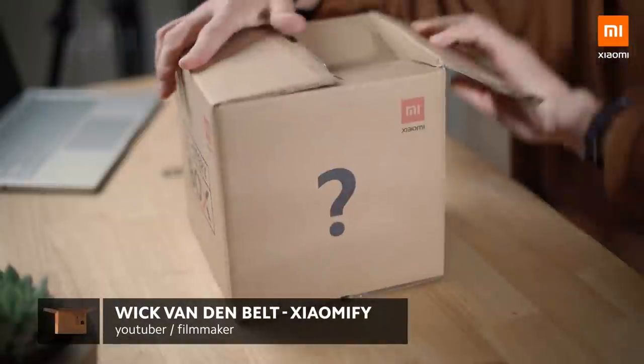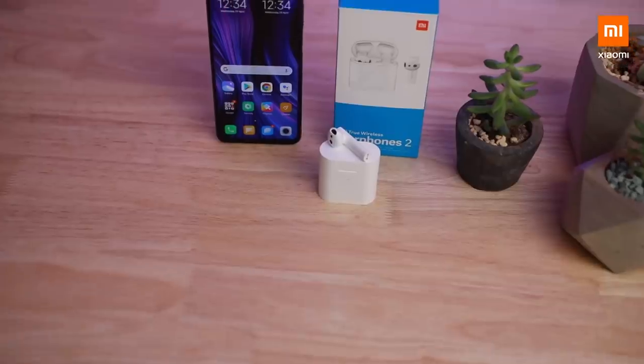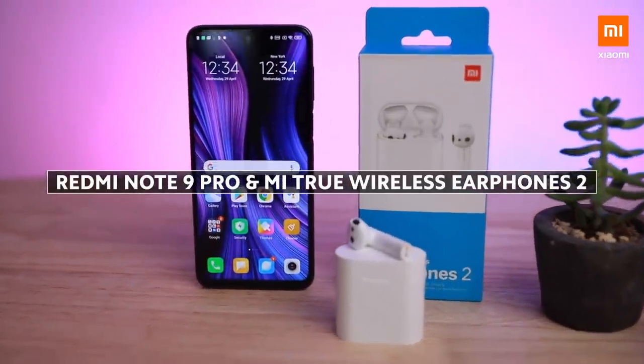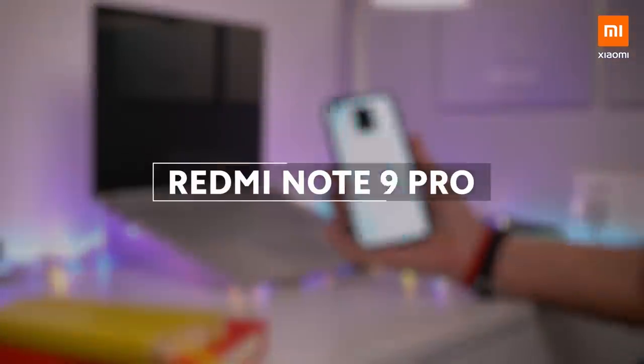Hi, what's up, it's Wick for Xiaomi Fi, and in today's episode of Mystery Box, Xiaomi sent me over the latest Redmi Note 9 Pro and Xiaomi's true wireless earphones too. So let's look at the Redmi Note 9 Pro.